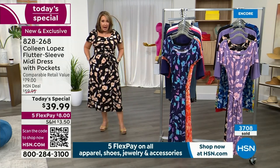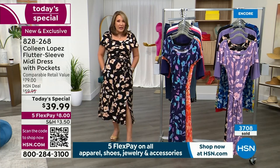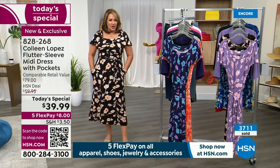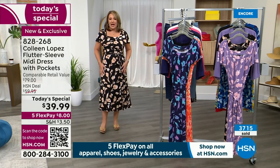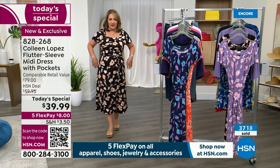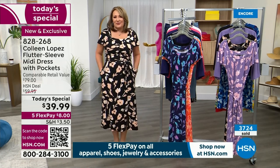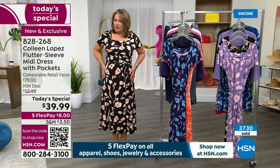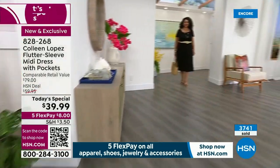I'm such a pocket person and I love that this is the ultimate pocket dress. The pockets are deep — you can put your phone, lipstick, credit card, car keys, a tissue. If you don't want to carry your purse, you still have your keys and phone. And the pockets don't add any bulk; they lie nicely on your body. Closing in on close to 4,000 if you want your dress.